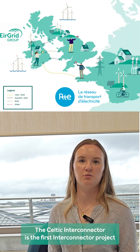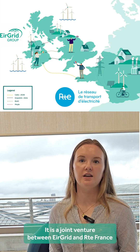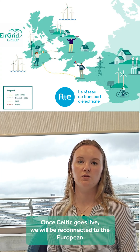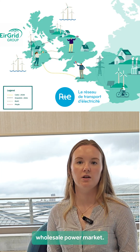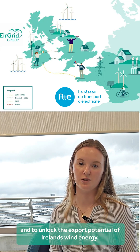The Celtic interconnector is the first interconnector project between Ireland and France. It is a joint venture between Airgrid and RTE and will be jointly owned and operated by both companies. Once Celtic goes live, we will be reconnected with the European wholesale market, which will allow us to stabilise our grid and unlock the export potential of Ireland's wind energy.